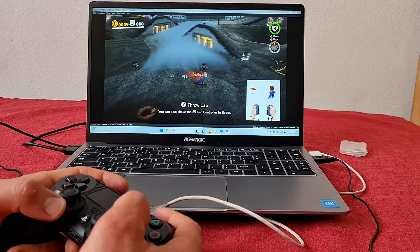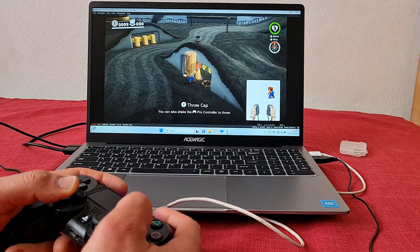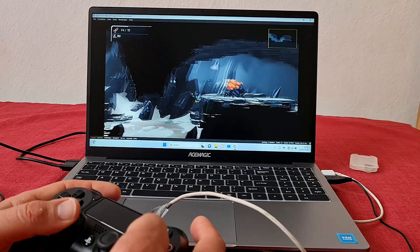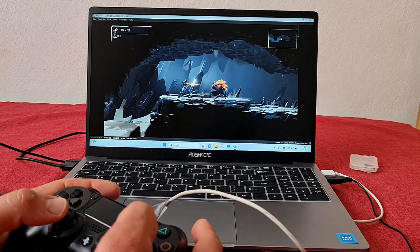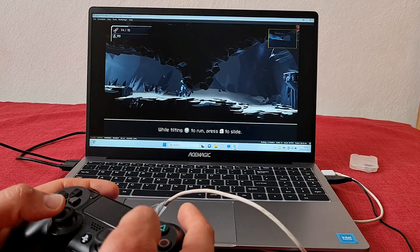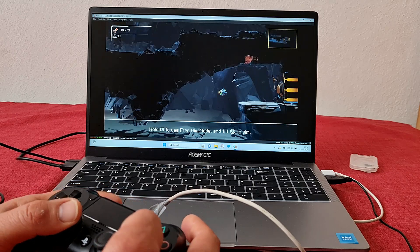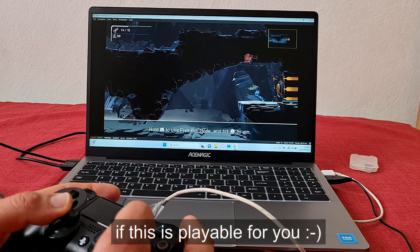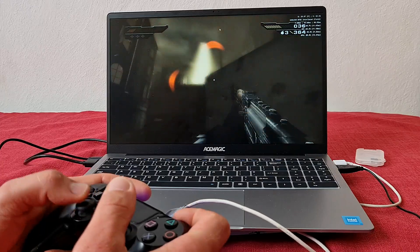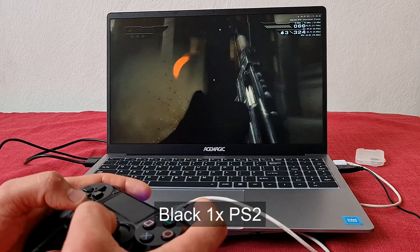Let's move on to Switch emulation. Super Mario Odyssey was running slower — around 30 FPS at 720p on Vulkan in Yuzu. Vulkan was working absolutely fine here, not sure why it worked here and not in Vita3K. Then I tried Metroid Dread — that one was faster, around 40-45-50 FPS. Based on this, I would say most Switch indie games should be playable on this chip.